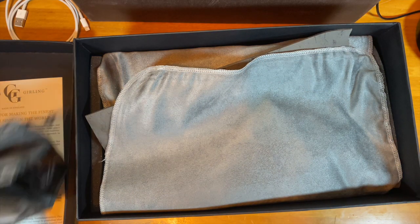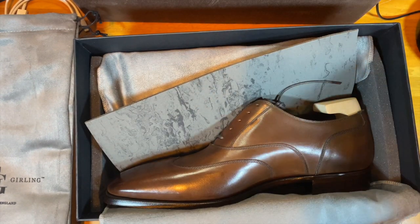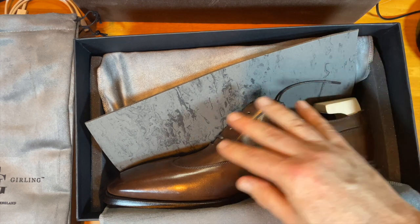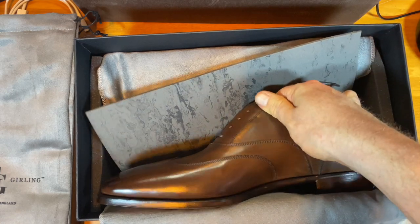I had a shoe bag. I actually added the trees before doing the unboxing just to keep them straight, keeping it clean.